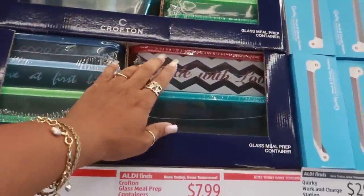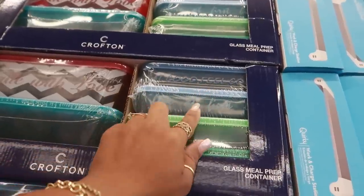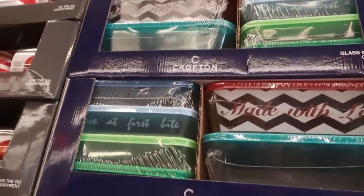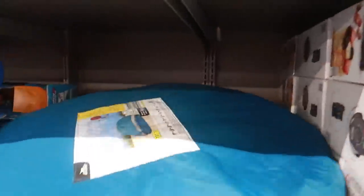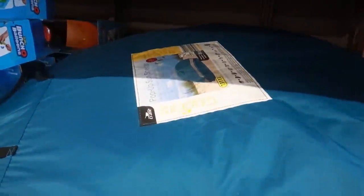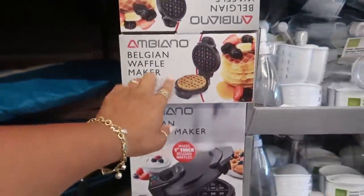Glass meal prep containers right here — 'Made with love, eat good, feel good, love at first bite.' So you have a few different ones in here and those are $7.99. Pop-up sun shelter for $16.99. Waffle maker is $15.